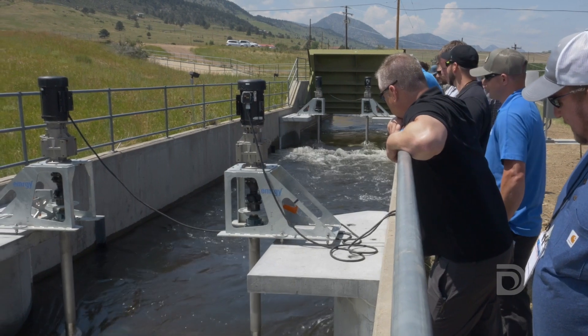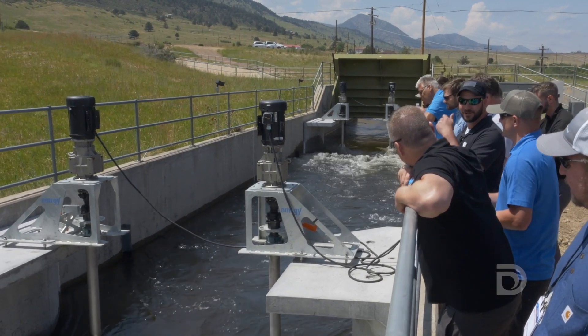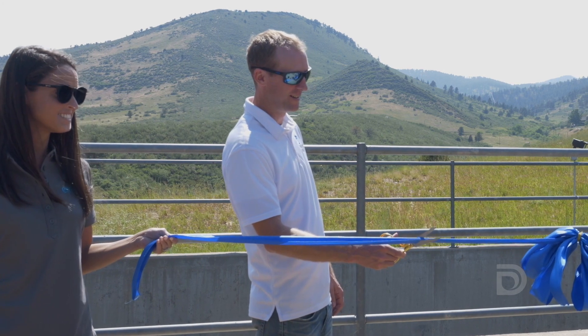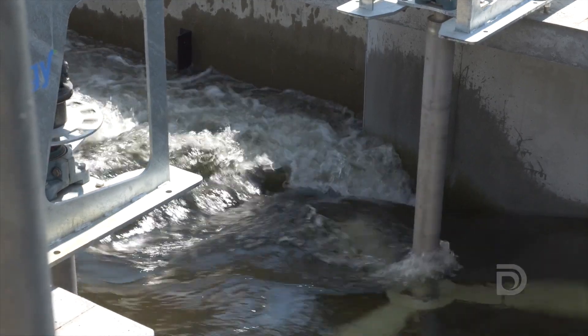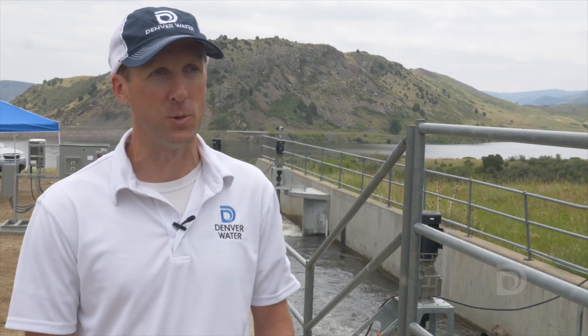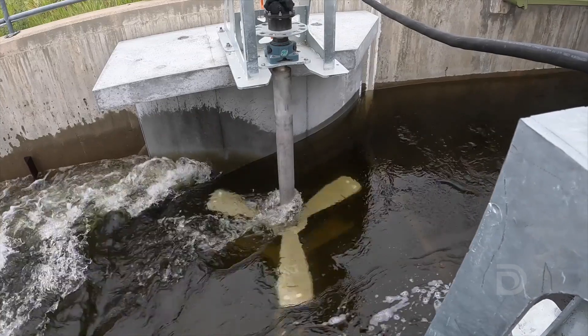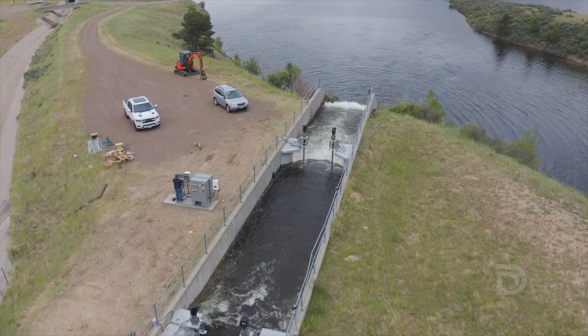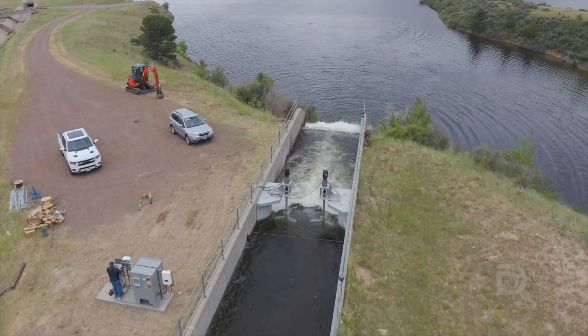At this site we currently have four turbines and generators installed, and today we're celebrating the grid interconnection of these hydrokinetic units that are here behind us. We are working with a company called Emergy and just got everything installed and up and running in the last few days.